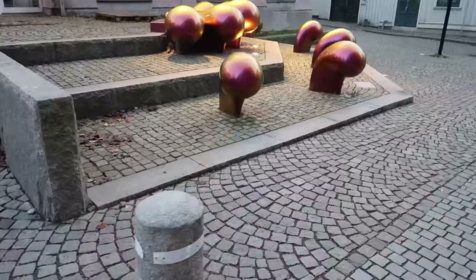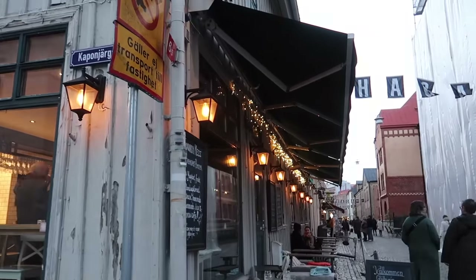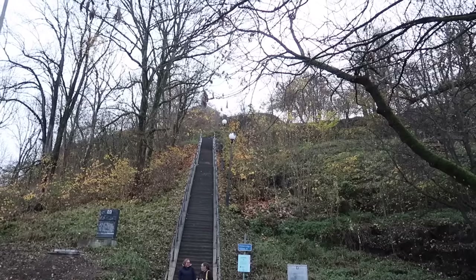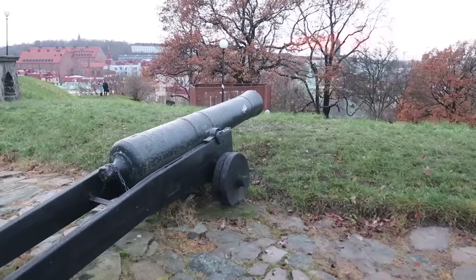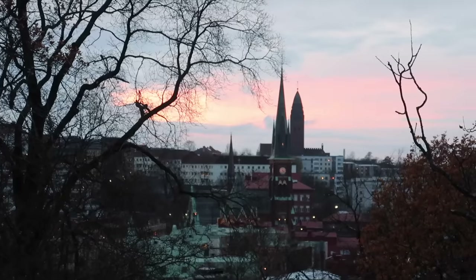From the cobbled streets of Haga you can take a walk up to the 17th-century fortress called Skansen Cronen. Of course it wouldn't be one of my vlogs without a walk up a hill — it's up quite a lot of steps, but you come up to the most beautiful view across the city. This evening we have a beautiful pink sky as well.